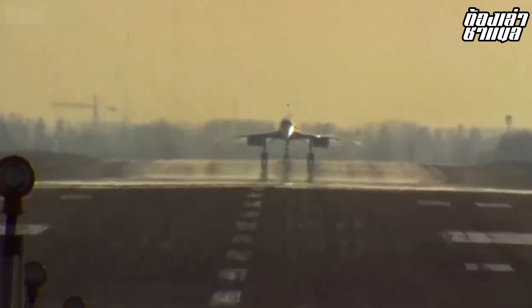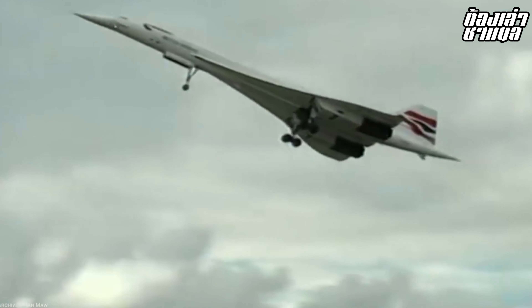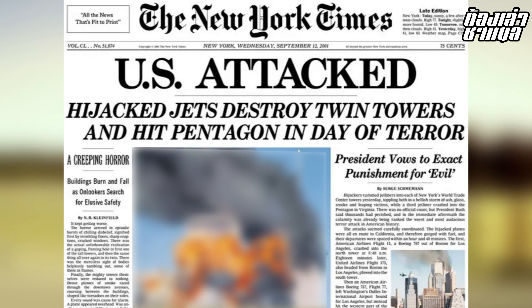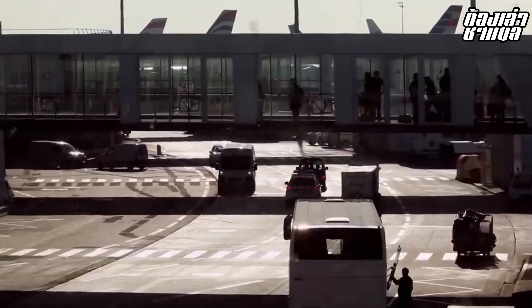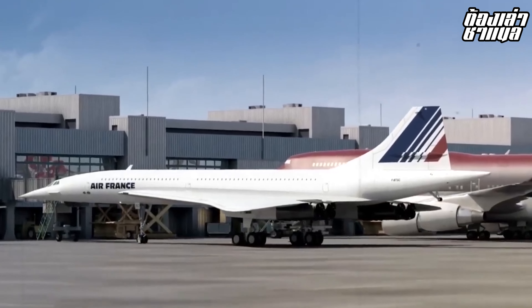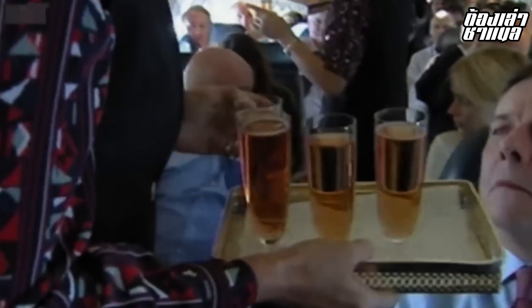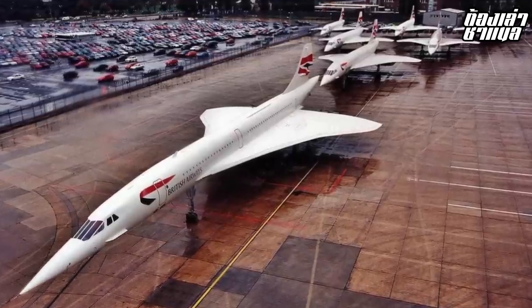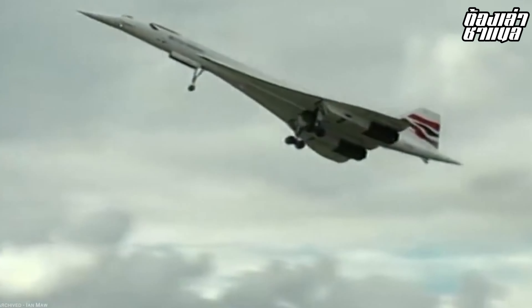Following the crash and subsequent investigations, Concorde returned to service briefly in October 2001, but operating challenges mounted. British Airways and Air France ultimately decided to retire Concorde in 2003, with the final flight departing from Paris in November 2003, marking the end of supersonic commercial aviation for that era.